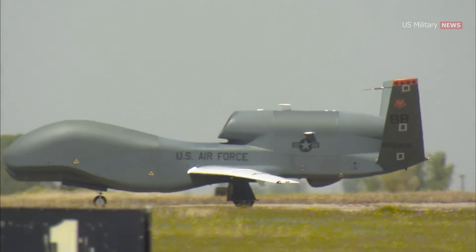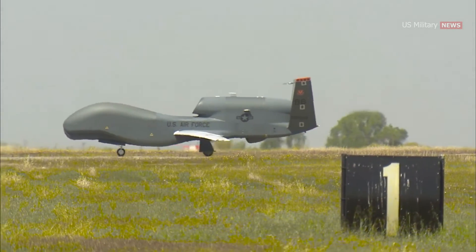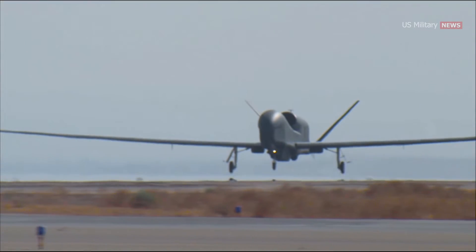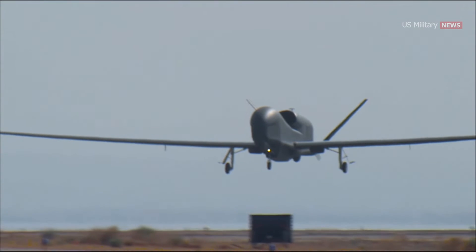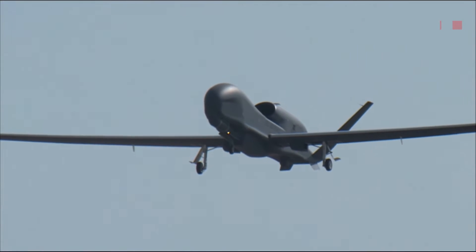The RQ-4 Global Hawk made its first flight on February 28, 1998 and has since amassed more than 250,000 flight hours, including in military operations in Iraq, Afghanistan, North Africa, and the greater Asia-Pacific region, according to the company website.